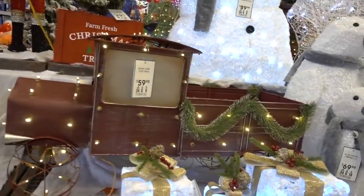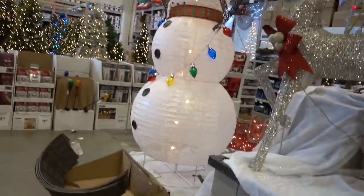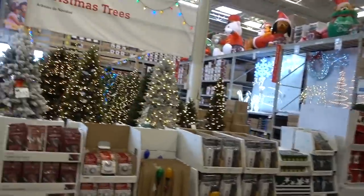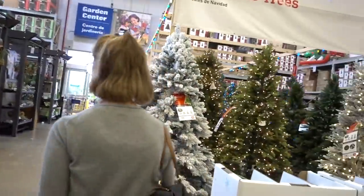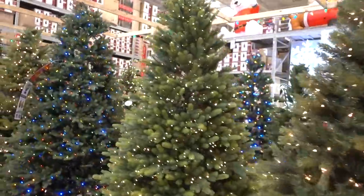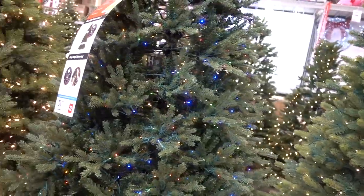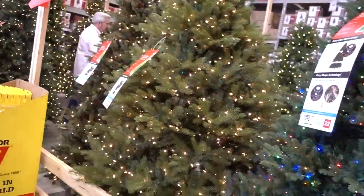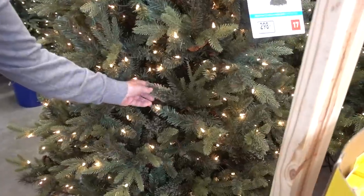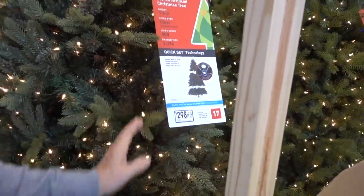These decorations are cute, although that metal truck outside would probably get all rusty. Look at this ginormous boat — that is huge! Oh, they have nice trees. Costco has really nice trees. These are expensive — four hundred dollars. You can get a better deal on Joss and Main. That's too expensive for a tree, even though that one with the pine cones is really nice.